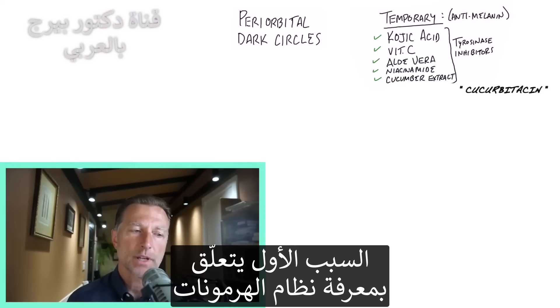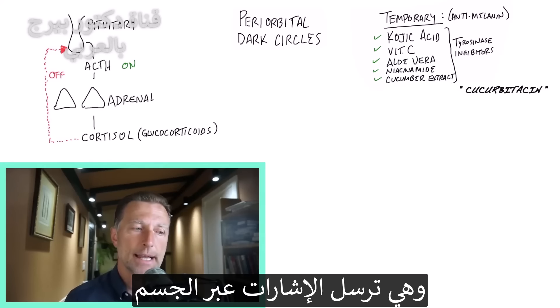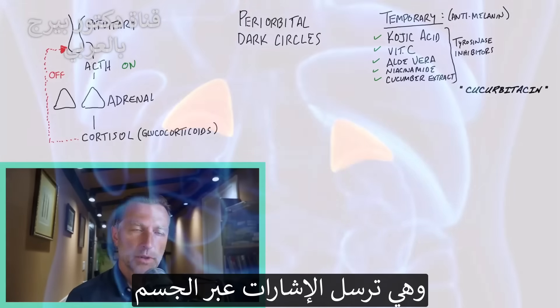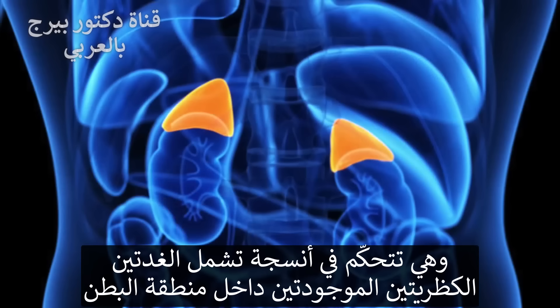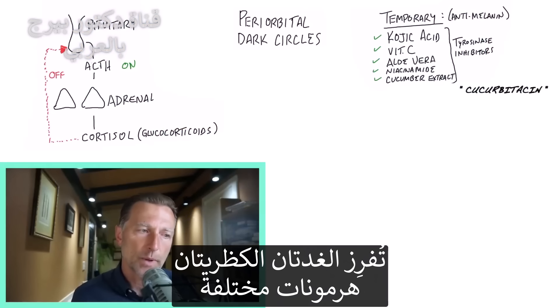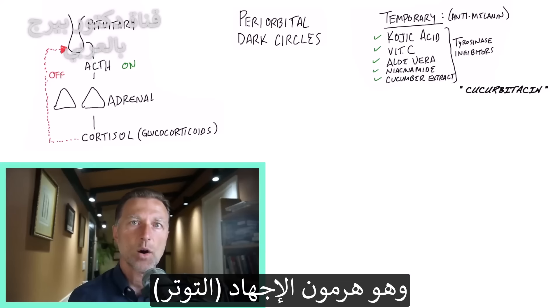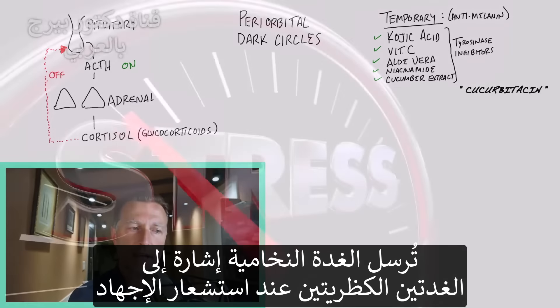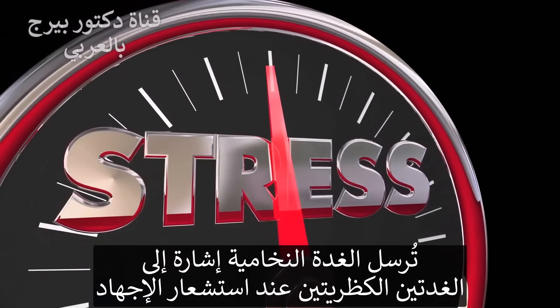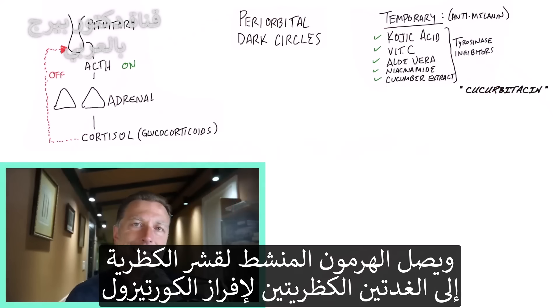The first root cause involves understanding just a little bit about your hormone system. You have a little gland in the brain called the pituitary, and it sends signals down through the body. One of the tissues it controls is the adrenal glands — you have two of them deep in your abdomen. The adrenal glands produce many hormones, but one is called cortisol, which is a stress hormone. The pituitary sends a signal down to the adrenal when there's perceived stress, and that pituitary hormone is called ACTH.